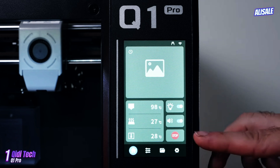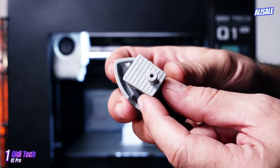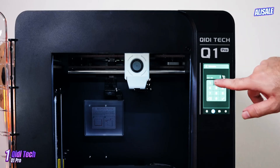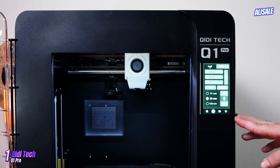The build quality is notably sturdy, with an all-metal frame that ensures stability during printing. This stability translates to impressive print quality, with sharp details and smooth finishes that rival more expensive models.